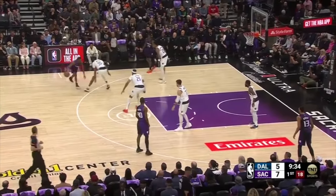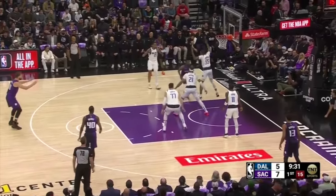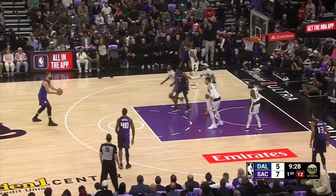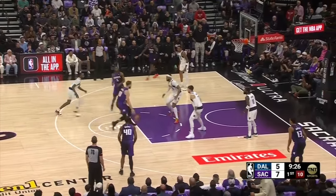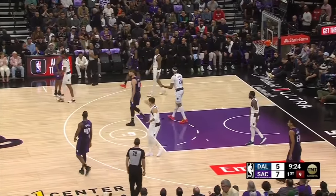Derrick Jones Jr. effectively contains dribble penetration but initially bites on multiple fakes deep on the drive with Fox playing off two. Gafford cleans up by blocking Fox's finish attempt, but Fox gets the offensive rebound and passes to Sabonis, who uses a shot fake to get Jones to fly by, attacks downhill, draws Gafford and help, then tries to get the ball to the perimeter and draws a foul in the process.